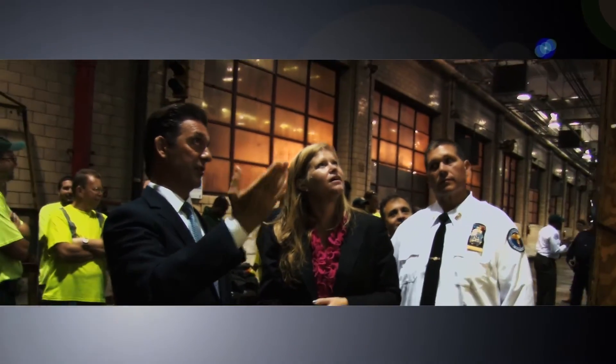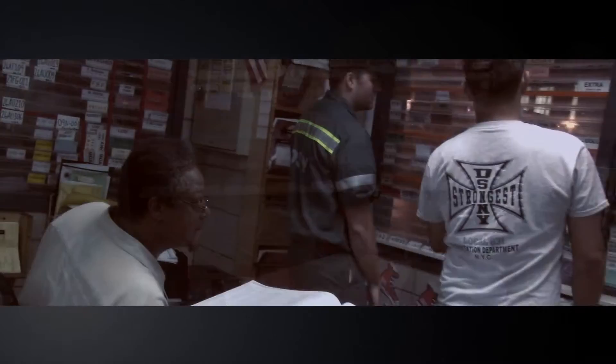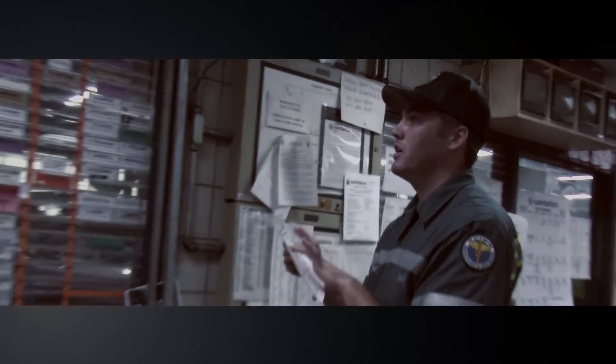For decades the Department of Sanitation has used the paper board which set up the operations for the day. As you can see, it's pretty antiquated and required us to track everything in log books, on paper, and on forms.